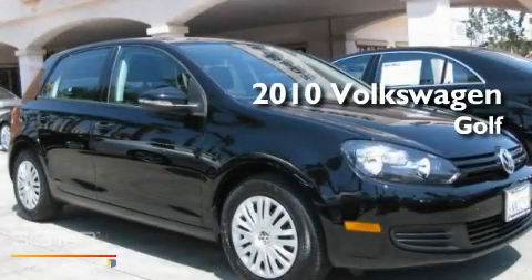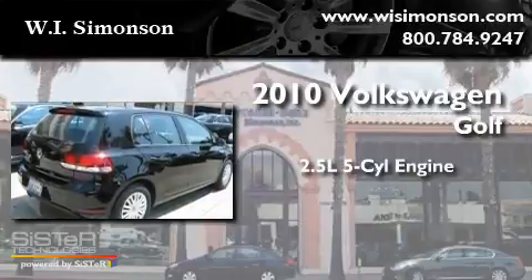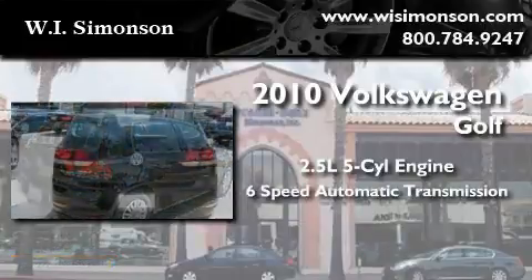This is a 2010 Volkswagen Golf. It has a 2.5-liter 5-cylinder engine and a 6-speed automatic transmission.